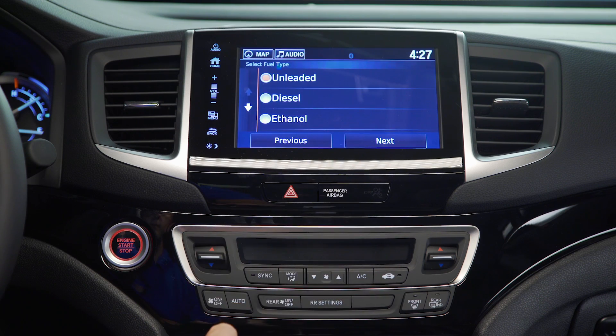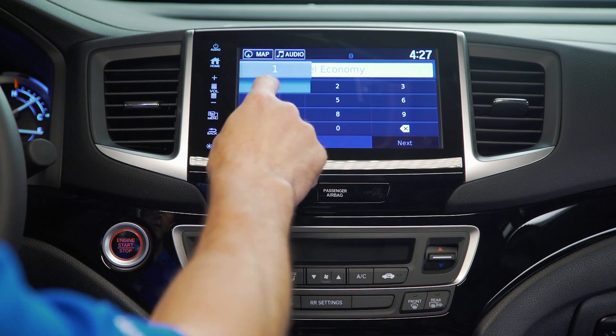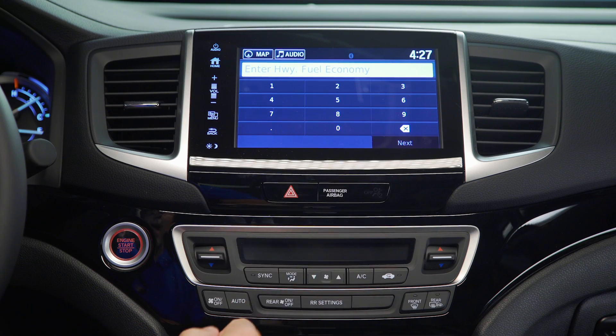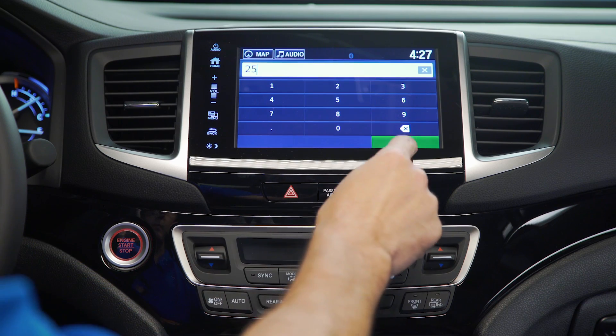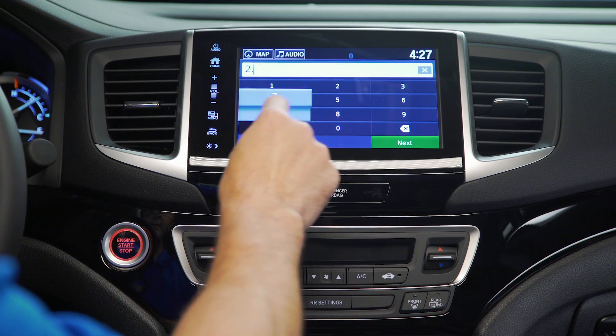So we'll set up a profile: unleaded gas, city mileage is 18, highway miles is 25, and fuel price here is $2.78.